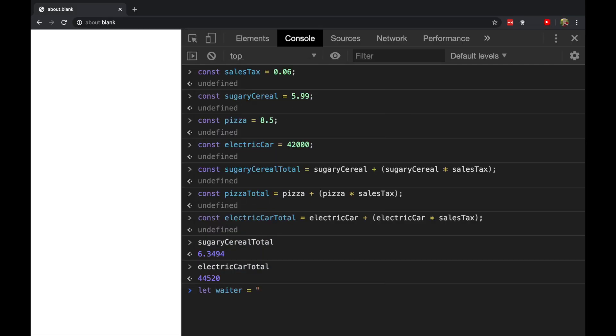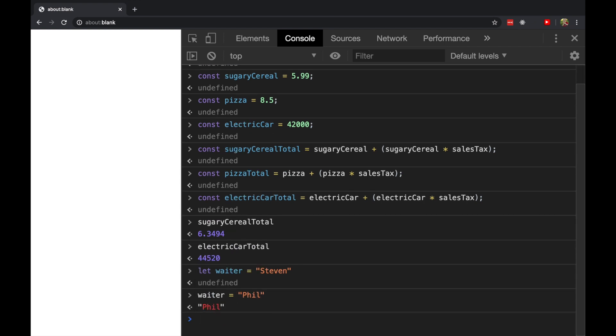The waiter, first of all, is Stephen. And then the shift changes, so now the waiter is going to be Phil. And you notice when I declared this label, I didn't use the word const. I used the word let. Let declares a variable — a label that can change.